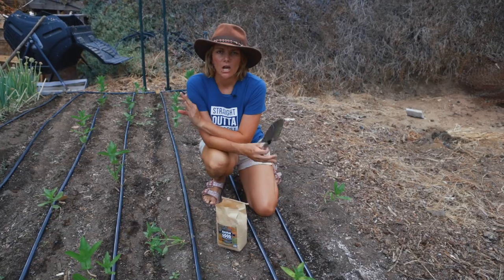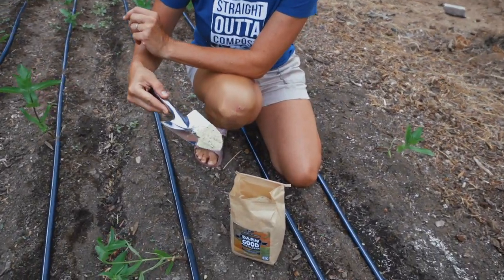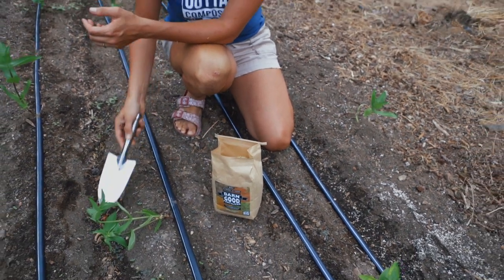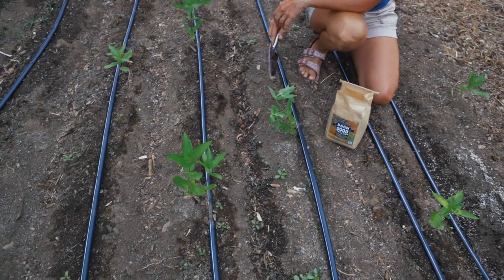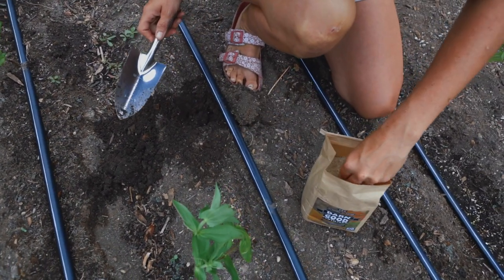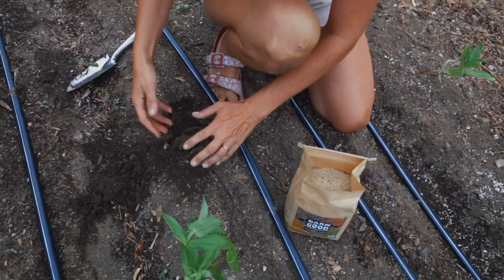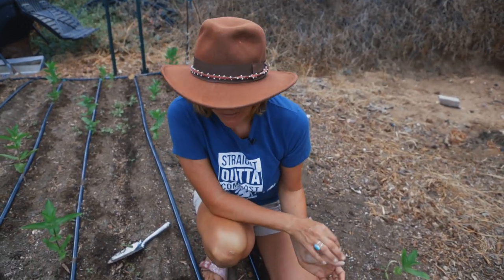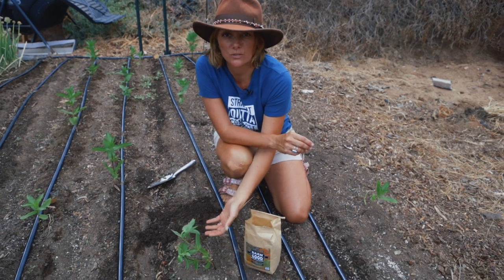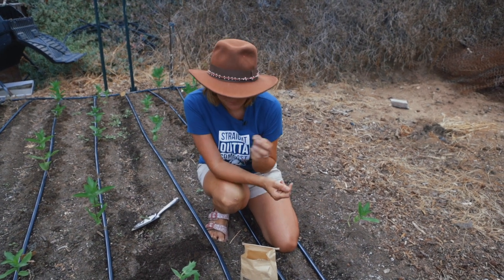Let's talk about how to use granular fertilizer. Granular or dry fertilizer comes in powder form, so you have to think about how to apply it most effectively. These are zinnias we planted last week — every time I planted one, I dug my hole and added a small amount of granular fertilizer into the hole prior to planting. Organic granular fertilizer works best when it comes in contact with the plant's roots, because the roots actually break it down and make those nutrients bioavailable.